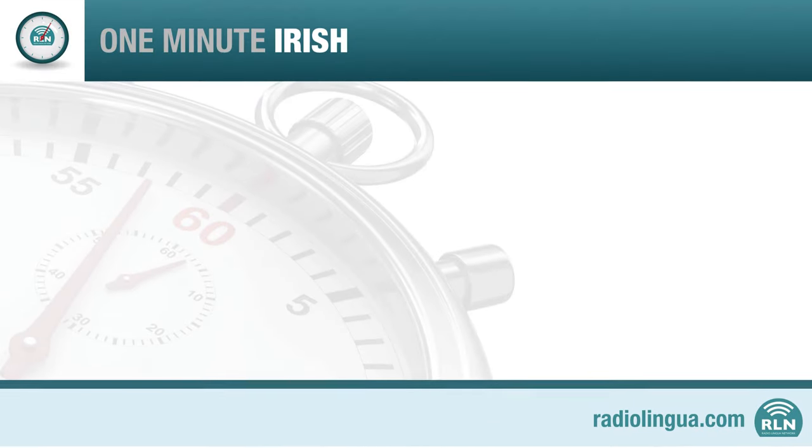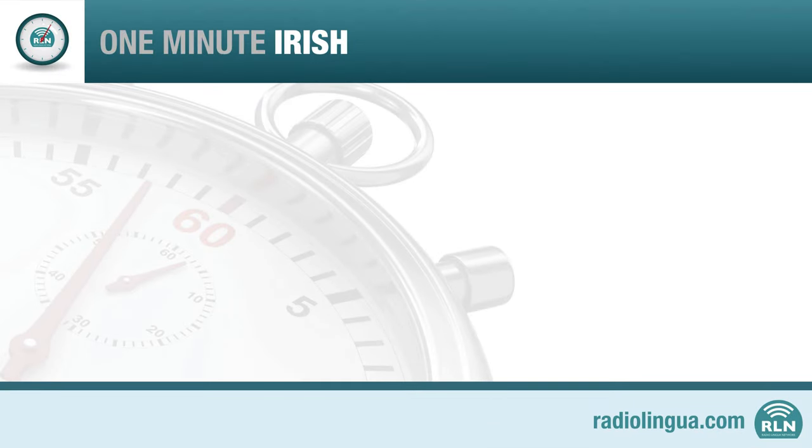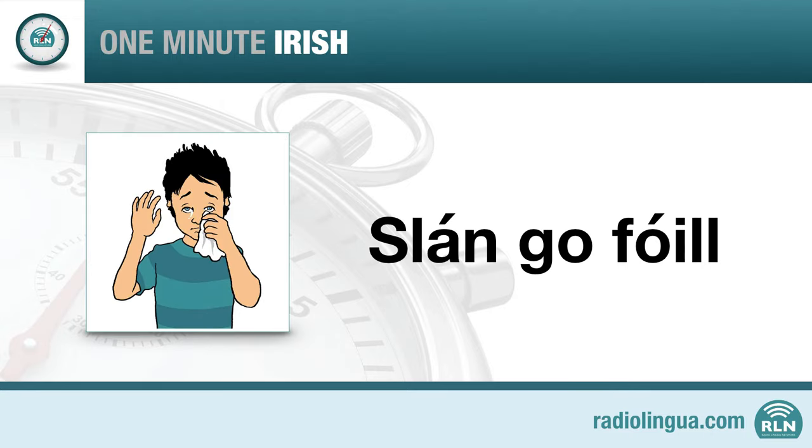Time's up, and that's all for this programme of One Minute Irish. We'd suggest that you listen again just to get used to the sounds of the language and to make sure the words really stick in your head. Join us again soon for more Irish. In the meantime, goodbye — or, as you can now say, slán go fóill.